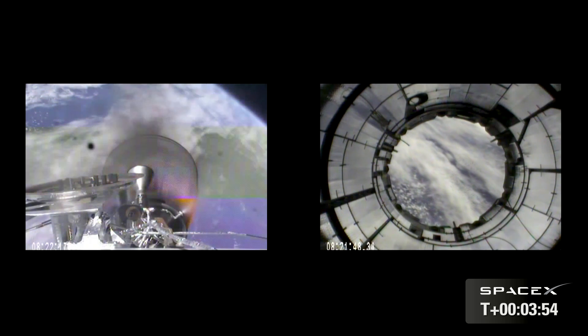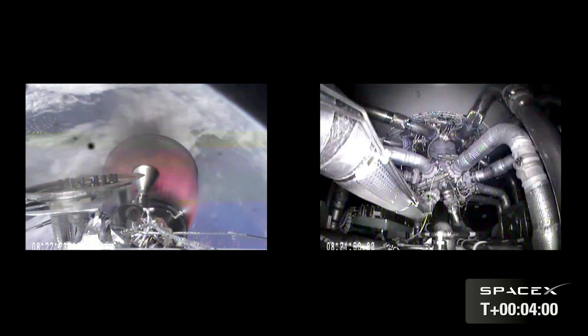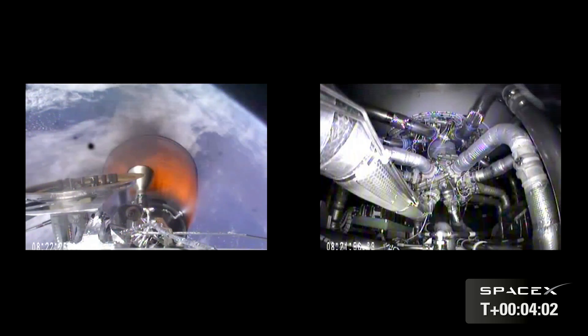All stations on Mission A, please proceed to Procedure 7.101, Dragon on-board Activation Deployment. Standing by for Dragon separation and prop priming.